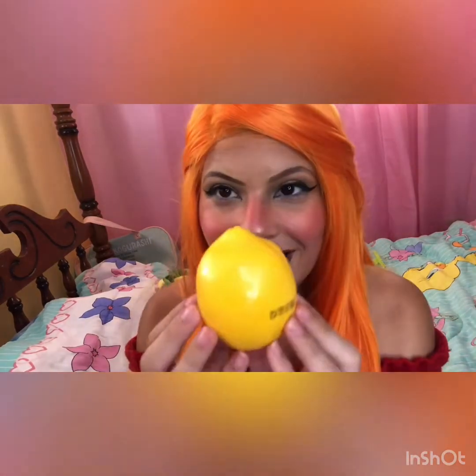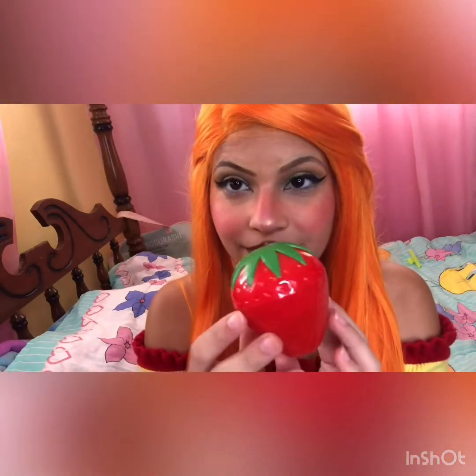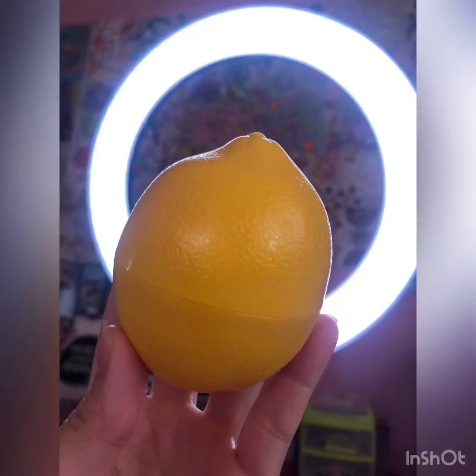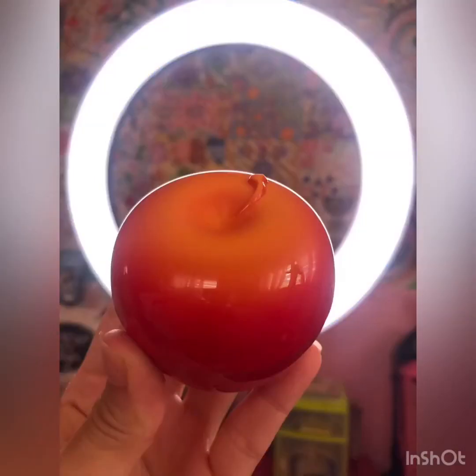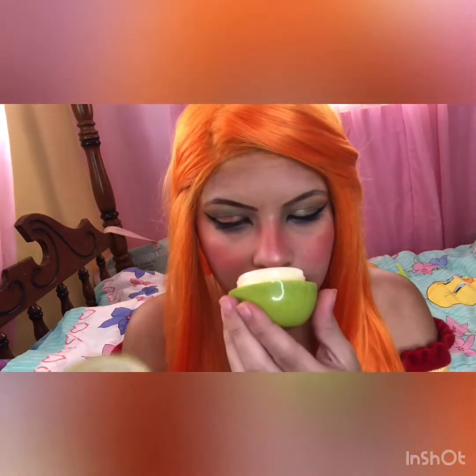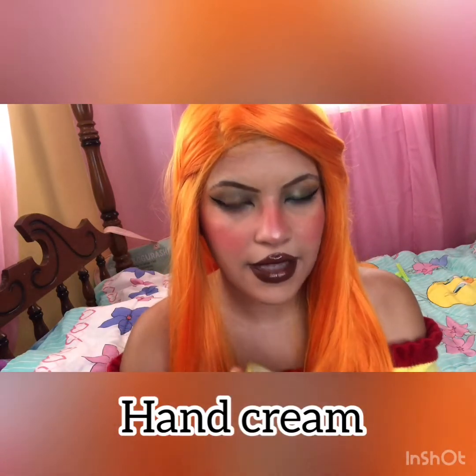I saw these really cute fruits for a dollar each and I was like, oh my god they're so cute, so I got one of each. I got a lemon, a pear, a peach, and a strawberry — peach, strawberry, pear, and lemon, all for four dollars total, each one was one dollar. These hand creams are really good for moisturizing your hands. This one has a gentle smell of pear.